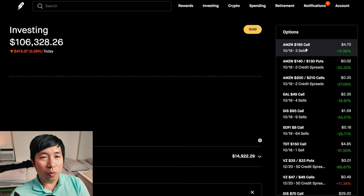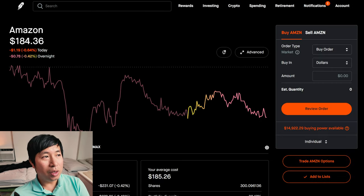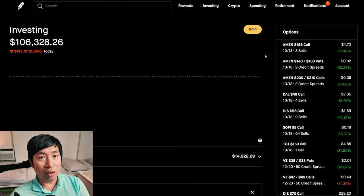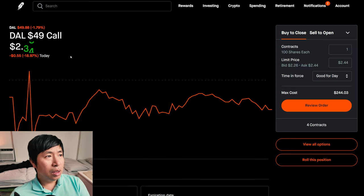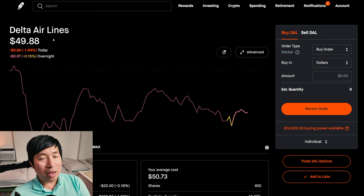For example, Amazon $185 — right now Amazon is at $184.36, so it's slightly below the strike price, which is fine. If it stays this way at expiration, I'll just keep my shares of Amazon and make money from the covered calls. Delta Airlines — I chose a strike price of $49 and Delta is at $49.88, so it's close. This might end up below $49 at expiration, but we'll wait and see. Either way, I'm fine owning Delta Airlines.